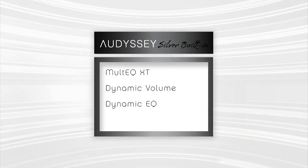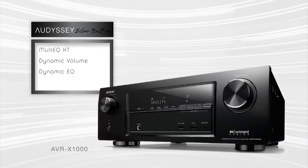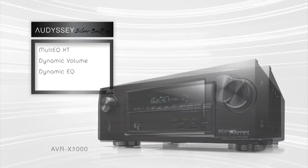Step up to Audyssey Silver, adding the higher precision MultEQ XT that makes bass more impactful and balanced around the room, and is available on the AVR X1000 and X2000.